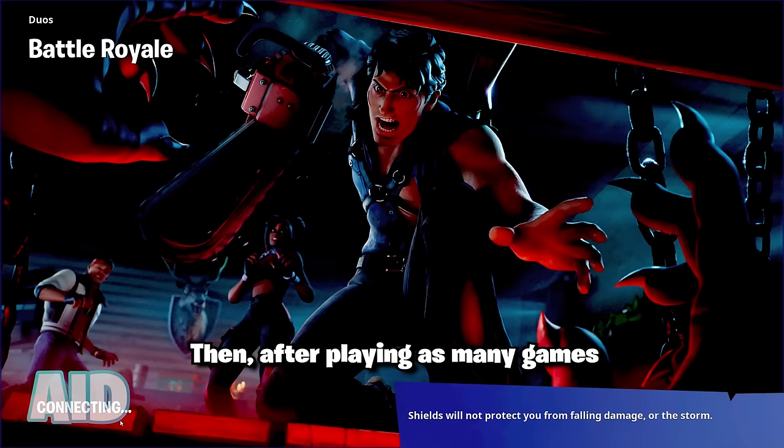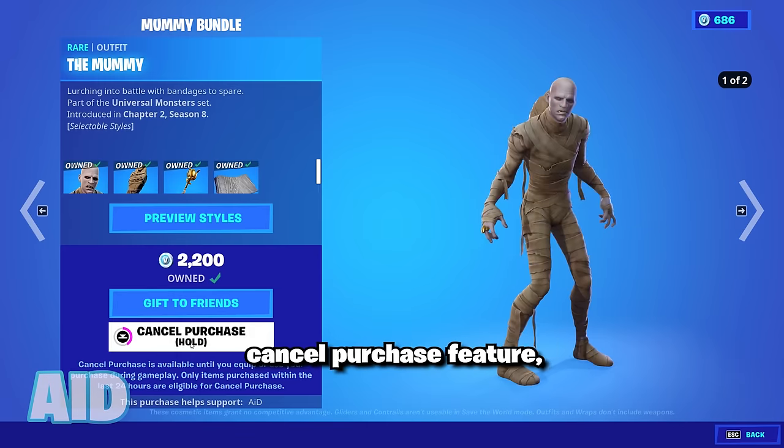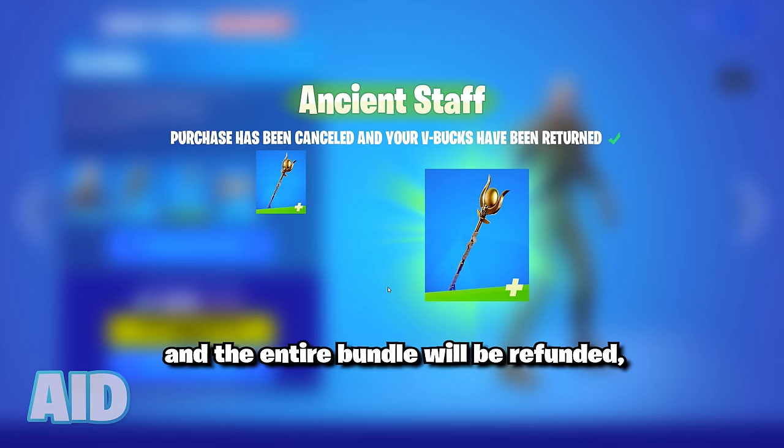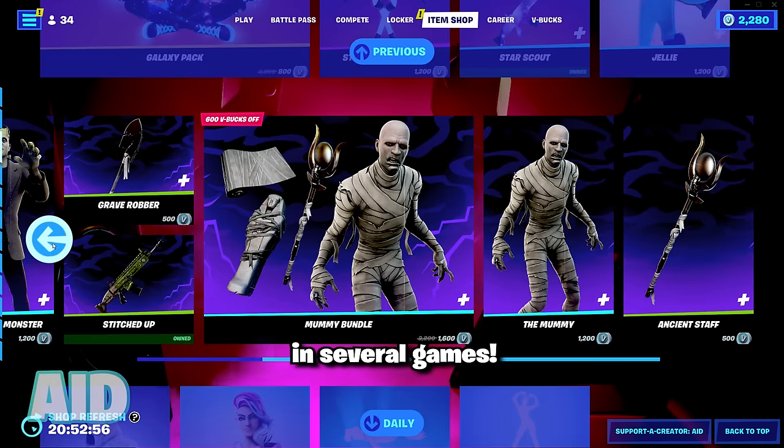Then after playing as many games as you want, you can simply head back to the lobby and purchase the rest of the bundle. You are then able to activate the cancel purchase feature and the entire bundle will be refunded, including the other cosmetics that you already bought and tried in several games.